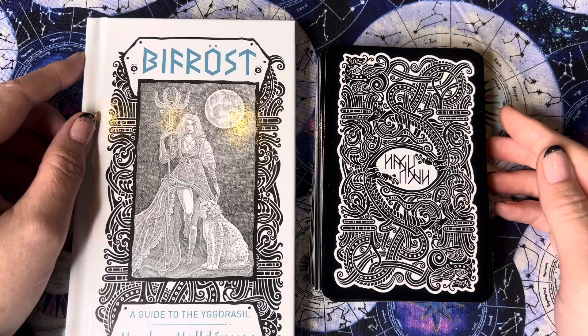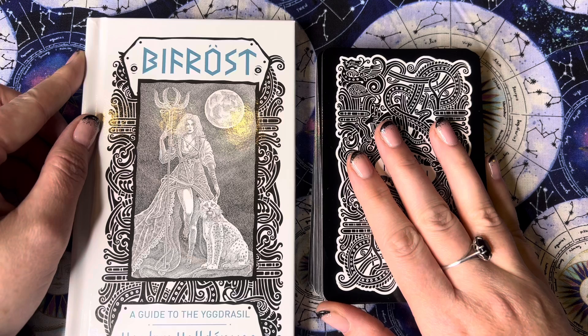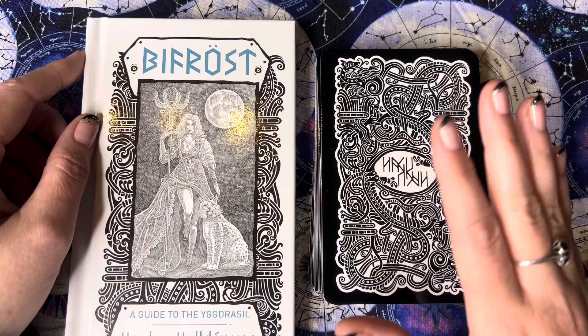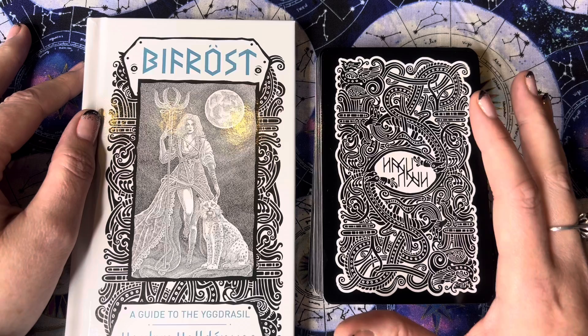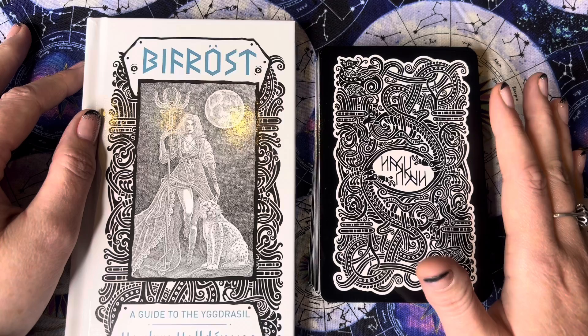Hi everyone, welcome back to my channel. I'm the City Witch and I have a brand new deck to review for you. I got this deck in the November 2022 Witch's Moon box and it is a Norse-themed deck. It is 81 cards, so quite a big deck, and the artwork is all in black and white — it's really quite unique, I've not seen anything done like this before.